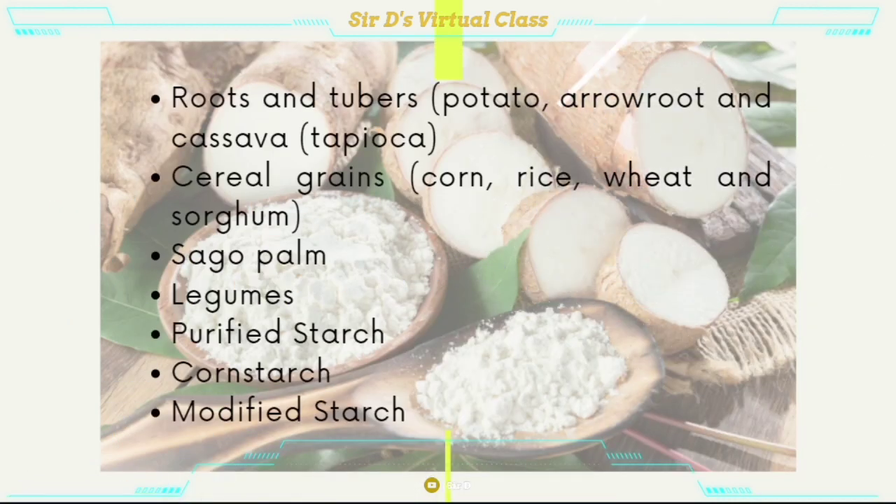Some of the starch sources are roots and tubers, which include potato, arrowroot, and cassava; cereal grains like corn, rice, wheat, and sorghum; sago palm; legumes; purified starch; cornstarch; and modified starch are just a few of these sources.